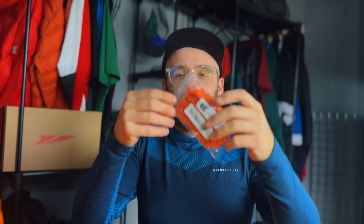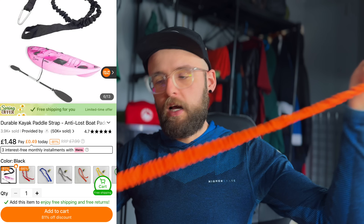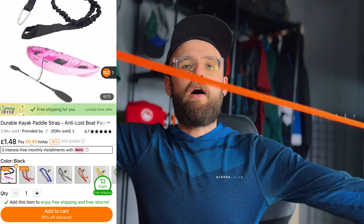This is for my paddles on the kayak. I can attach this to the kayak and this to the paddles — that way I can't drop my paddle in the water and lose it.